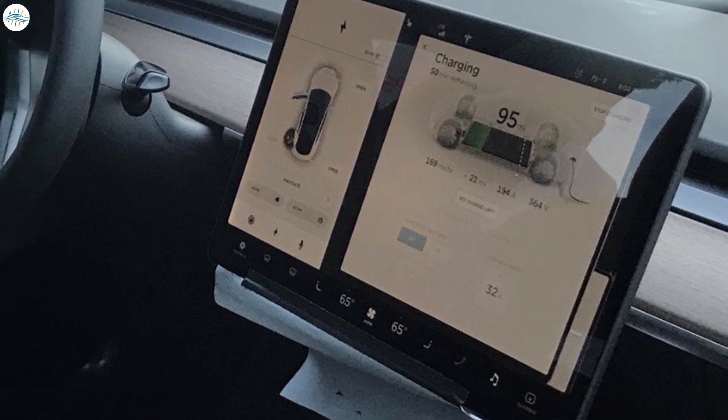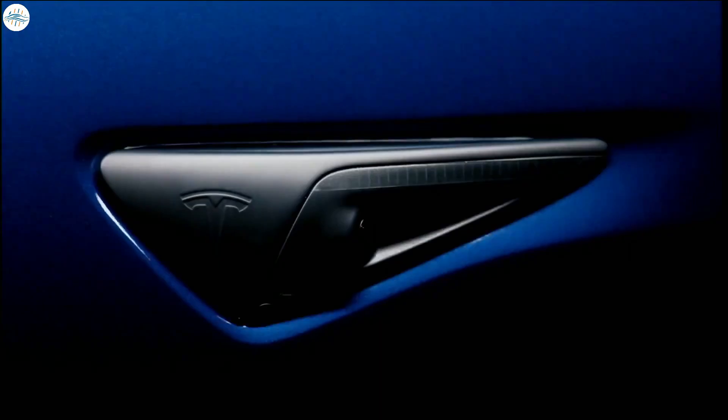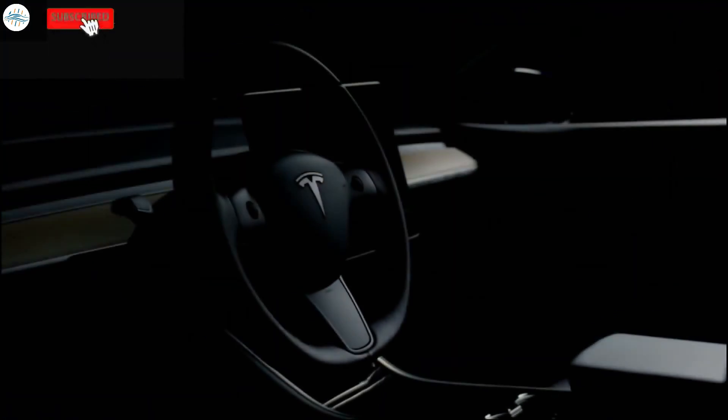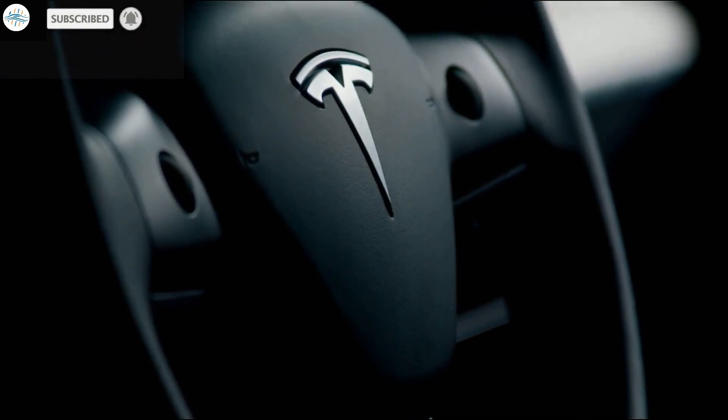So that is phantom drain according to Tesla — or as they call it, battery discharge — along with a few other variations. Hopefully this has solved your doubts on phantom drain. If you liked the video, click that like button, and if you haven't subscribed to the channel yet, press that subscribe button too.